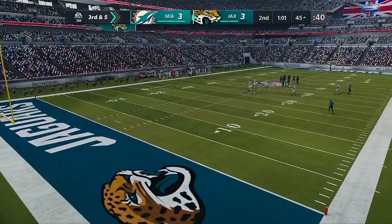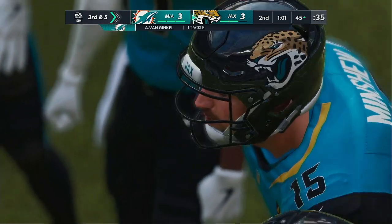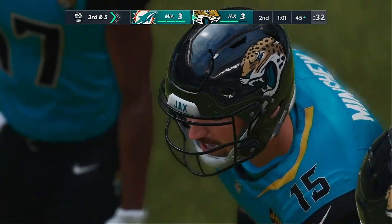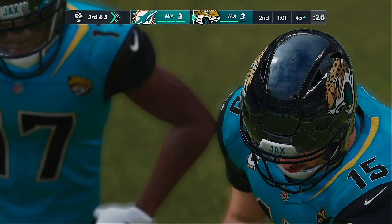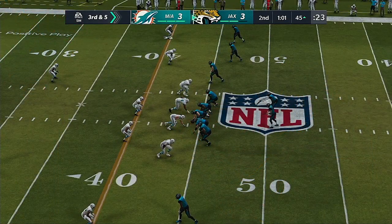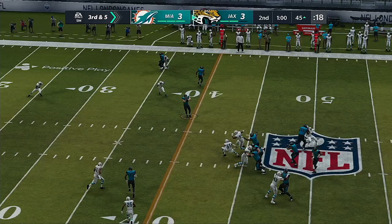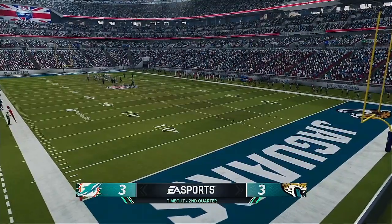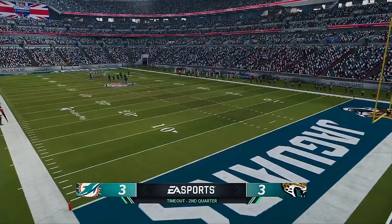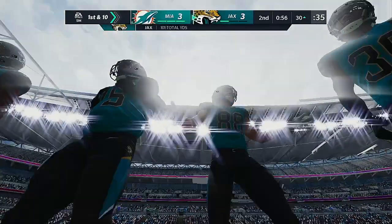From the midfield stripe, they'll look to throw — to the left side for Eifert, five yards, now third and five. The Jaguars use their first timeout with just over a minute to go before halftime. On third and five, Minshew again to Eifert — he's got another first down as he's brought down at the Dolphins' 30. The Jags use their second timeout with a little under a minute to go in the first half.